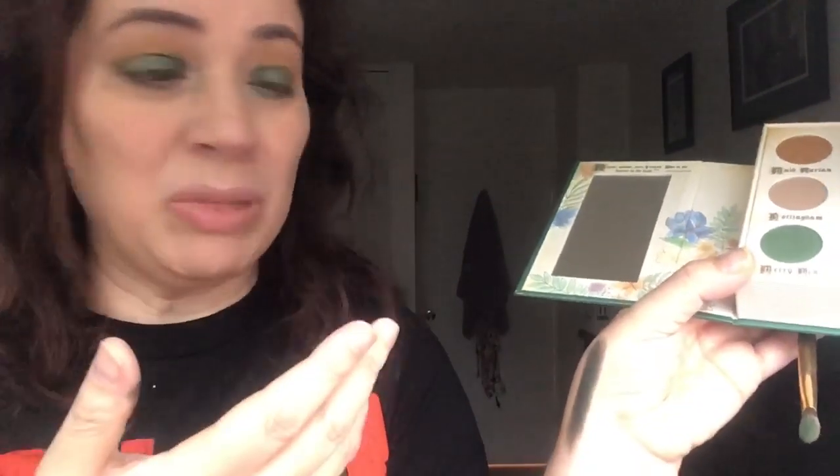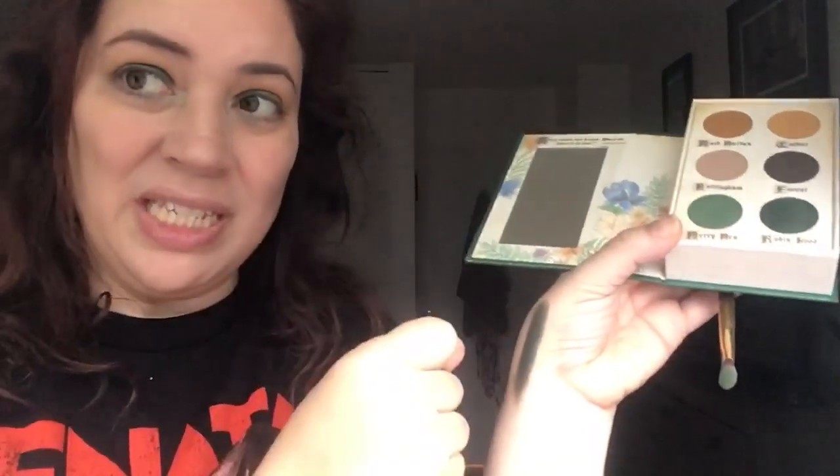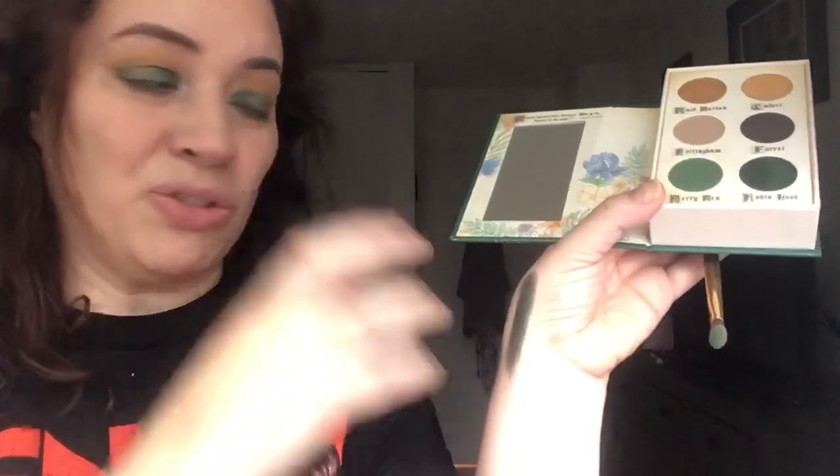As I've told you in prior videos, I really don't trust swatches, simply because when they're done on the arm, or on the wrist, or on the bone of your hand, the skin texture and tension is going to be different there, and the color is going to distribute differently than it will on your actual lid, which is much more delicate and much thinner.